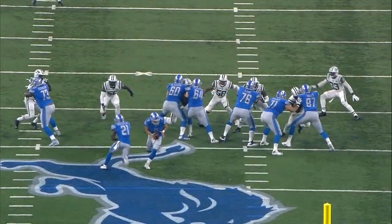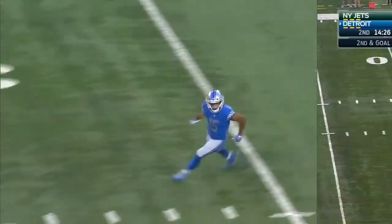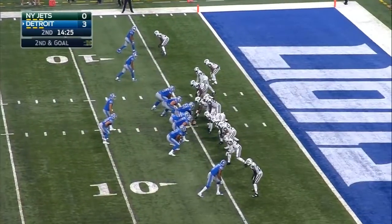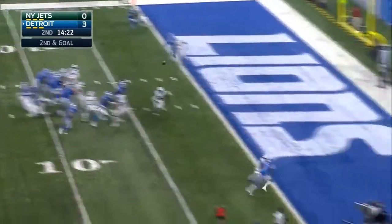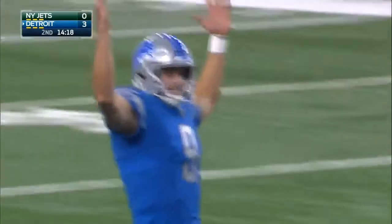Any time you get a turnover and get the ball at midfield, you want to take some type of shot. A nice touch pass by Matthew Stafford to Tate, and Tate understanding the situation. Touchdown!